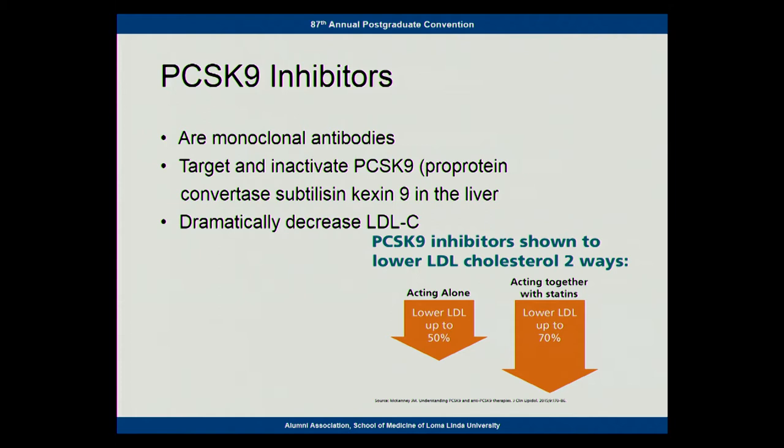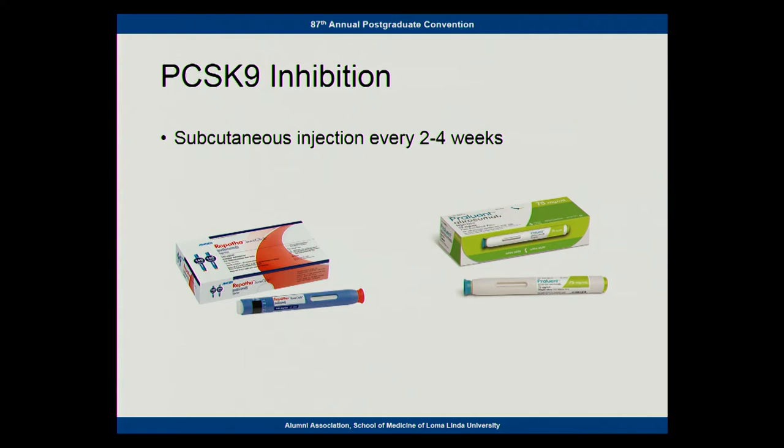By inhibiting PCSK9, they can inactivate it and dramatically increase the receptors, which then decreases serum LDL. These are monoclonal antibodies created with technology that was not available when I started fellowship. Acting alone, they're effective in lowering LDL by about 50%. If you combine them with statins, you can get LDL lowering of up to 70%, so they're a very powerful drug. They have to be given subcutaneously. There are two currently on the market — Repatha and Praluent — and they're both every-two-week medications.